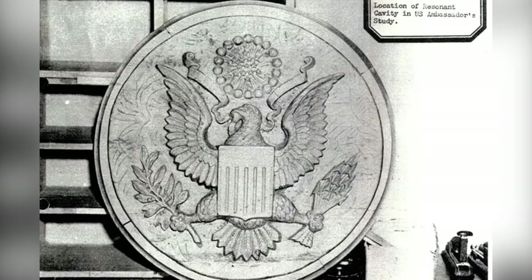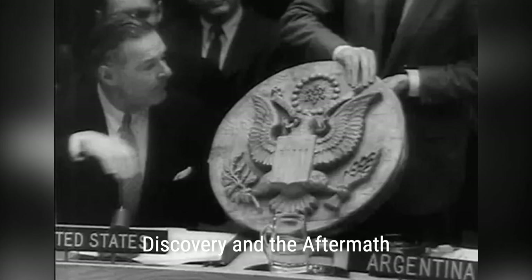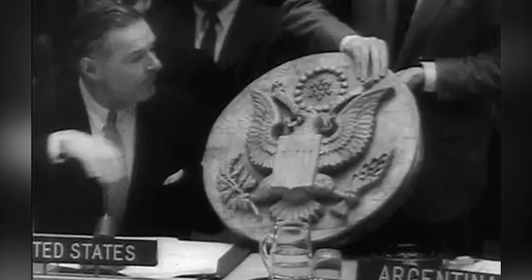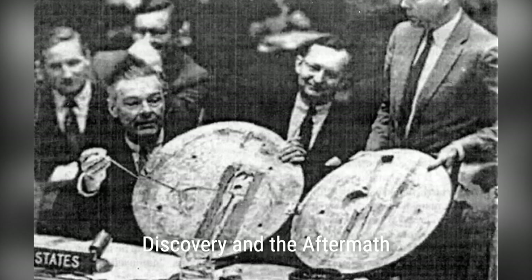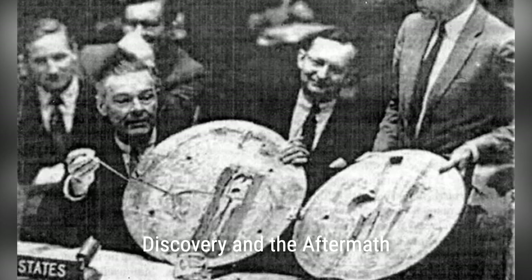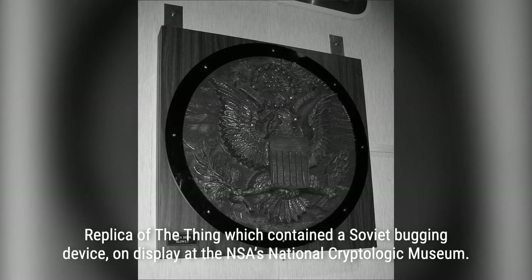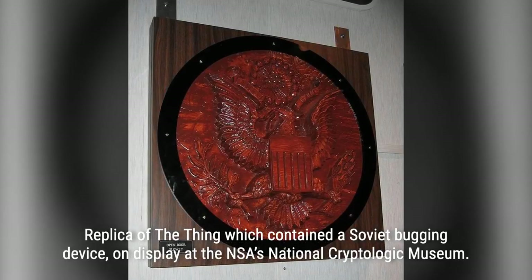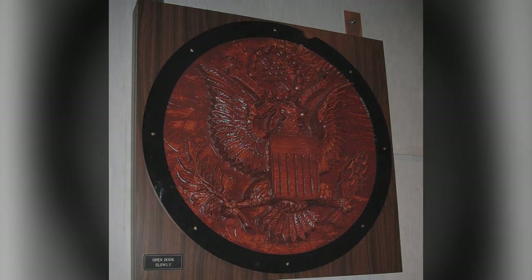In 1960, the bug made headlines during a United Nations Security Council meeting, where it was used as evidence of Soviet espionage. The U.S. ambassador proudly displayed the bug, exposing the extent of the spying activities between the two nations. The Great Seal bug remains a testament to the ingenuity and audacity of Soviet intelligence during the Cold War. Join us as we delve deeper into this incredible story and uncover the secrets behind the Great Seal bug.